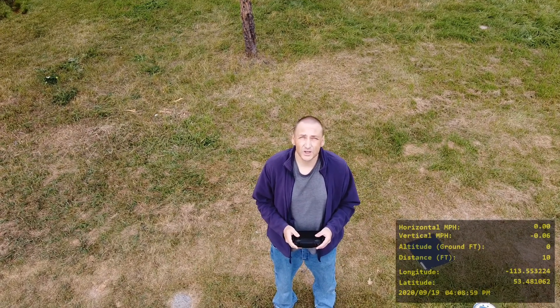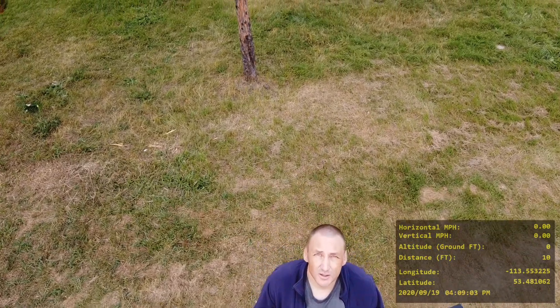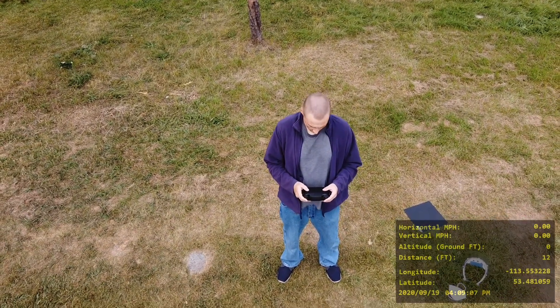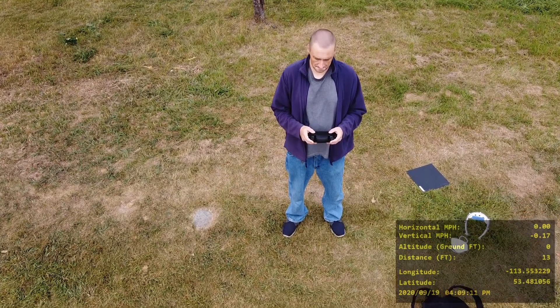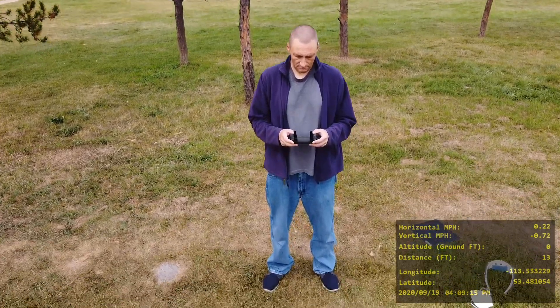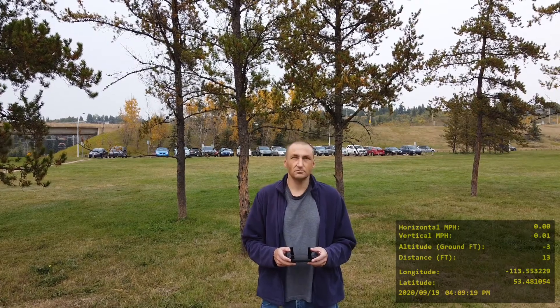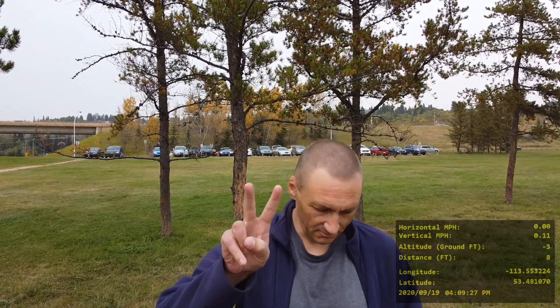I'm just about to grab my drone — that's what I usually do, grab it out of the air. Anyway, thank you for watching this video, I appreciate it. I'm Daryl Leary. Oh, flying a drone is so much fun. Okay, take care!